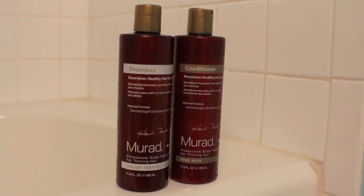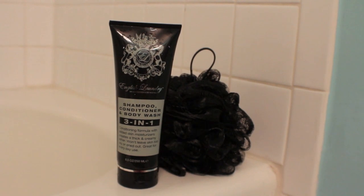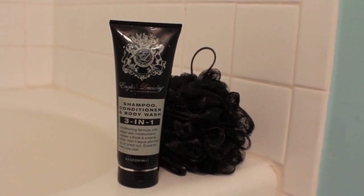I start out every morning with a shower. I washed my hair this morning with the Murad Shampoo and Conditioner, the Nourishing Healthy Hair line. Then I moved on to wash my body with the English Laundry 3-in-1 Shampoo, Conditioner, and Body Wash, using it on my Sonia Kashuk puff to wash my body.